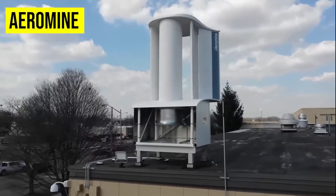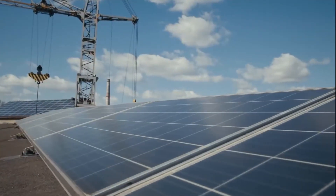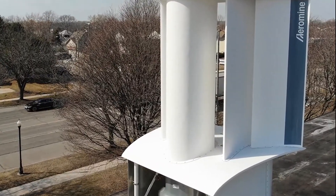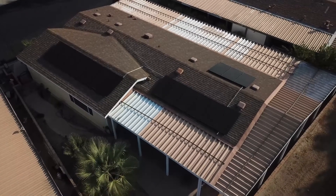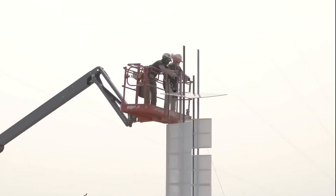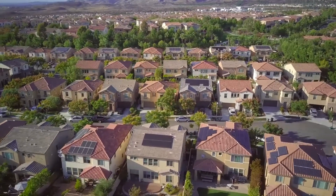Aeromine Technologies has introduced a unique bladeless rooftop wind energy system, redefining the traditional concept of wind power. These motionless units, unlike conventional turbines, are strategically placed atop commercial properties, seamlessly integrating with existing electrical and rooftop solar setups. This invention takes advantage of a building's airflow to generate energy without any external moving parts or vibrations. The Aeromine system can generate energy consistently regardless of weather conditions, thanks to its small footprint that takes up only 10% of the space required by solar panels. Buildings can achieve up to 100% on-site energy generation by combining these bladeless turbines with rooftop solar.